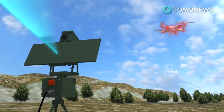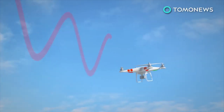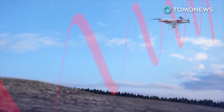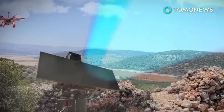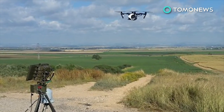Once the system detects a hostile drone, it emits jamming signals that can send the drone back to its point of origin or shut it down to make a crash landing. Israel Aerospace Industries said last year that it had sold the drone guard system to several customers, but did not disclose the details of the buyers.